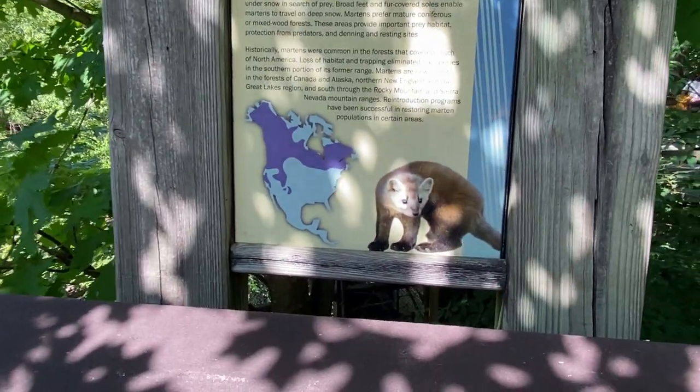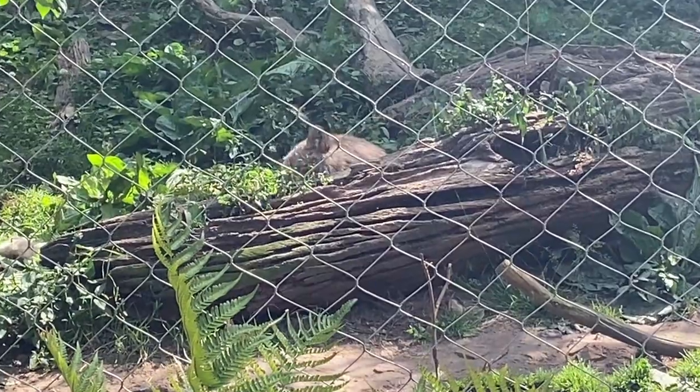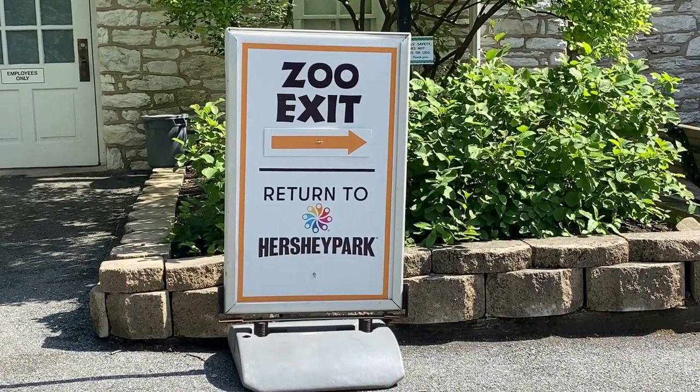The American marten — cute little guy. Zoo exit this way, return to Hershey Park — I think that's what we'll do. That does it for Zoo America here at Hershey Park. What did you think, babe? I think it's nice. It's small. It's just a North America zoo, so no exotic animals, no Africa, no giraffes, that kind of thing. It was a nice break from the theme park, though. When you're out there riding rides and running around, coming here and walking around for an hour is nice. It's shaded. Saw a lot of animals — it was pretty nice. And as always, thanks for watching our videos, and we'll see you on the next adventure. Bye.